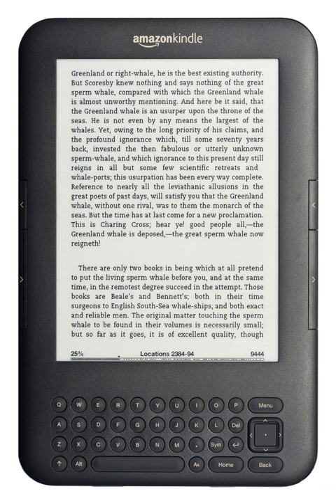In 1949, Angela Ruiz Robles, a teacher from Leon, Spain, patented the Encyclopædia Meccanica, or the Mechanical Encyclopedia, a mechanical device which operated on compressed air where text and graphics were contained on spools that users would load onto rotating spindles. Her idea was to create a device which would decrease the number of books that her pupils carried to school. The final device would include audio recordings, a magnifying glass, a calculator and an electric light for night reading.